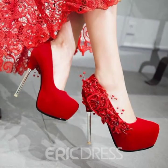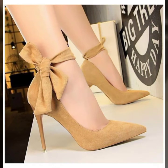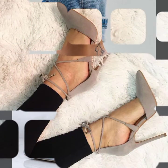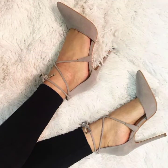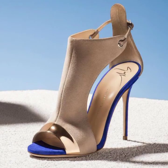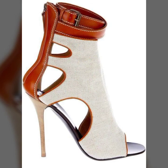Now I will tell you the website from where you can buy these beautiful and gorgeous footwear collections. You can buy these beautiful high heel pointed toe shoes and sandal designs from AliExpress, your local market, and different designer shoe shops.